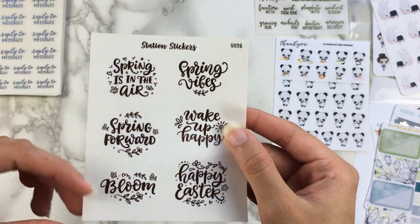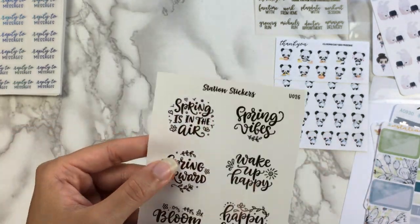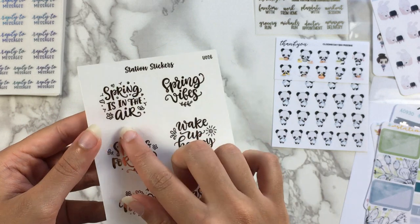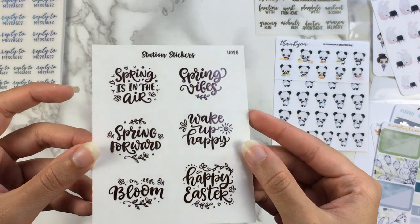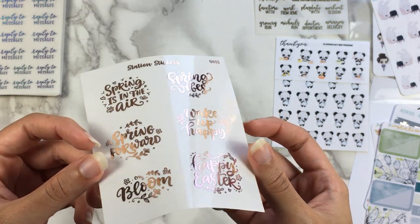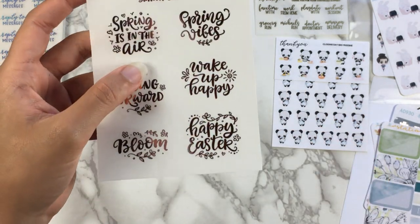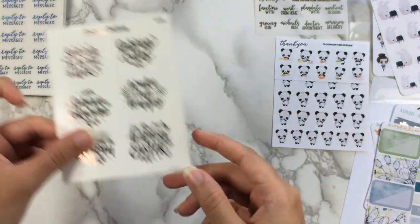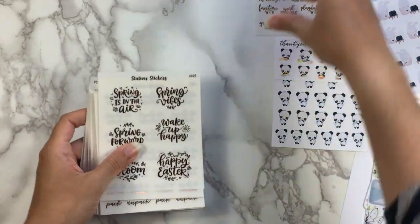And then the last sheet I got was a kind of spring quote overlays. So these can go over a full box and make it like a coat box, which I think is a really cool idea — especially because they are not the size of a full box, so you can put it anywhere in the box so you're not covering up something really important. These are in pink foil, I believe — maybe rose gold. If it is rose gold, it trends towards pink, so it's a perfect spring color whatever color it is. So there's: Spring is in the Air, Spring Vibes, Spring Forward, Wake Up Happy, Bloom, and then Happy Easter. So there's an Easter one too. I don't think I even have any Easter kits.